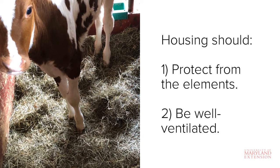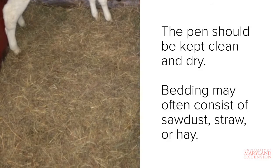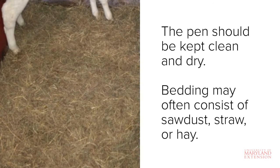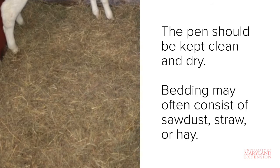Most producers elect to house their calves inside a barn or a hutch. The pen should be kept clean and dry. To test whether or not the pen is dry enough, kneel down in the pen — if your knee is wet after standing, the pen is too damp. In colder weather, keeping a dry pen is critical for keeping calves healthy. A variety of materials can serve as bedding, but commonly used bedding materials include sawdust, straw, or hay. This pen shown here is bedded with hay.